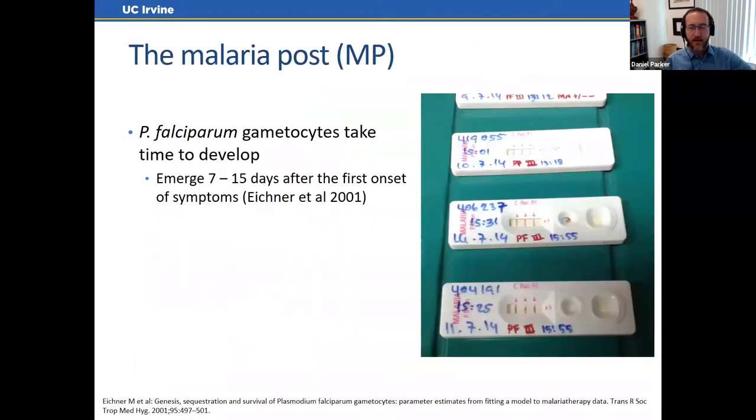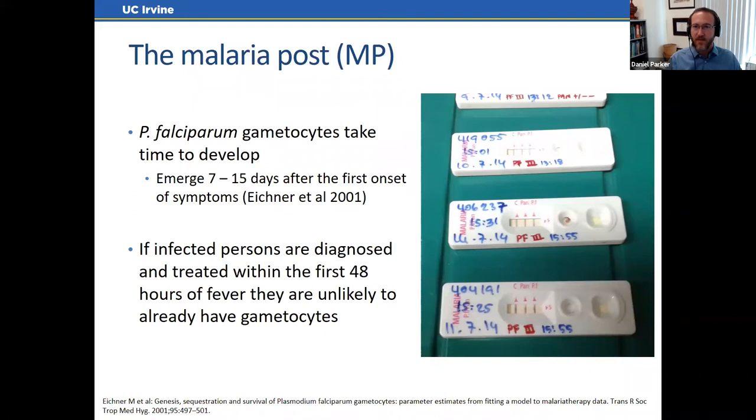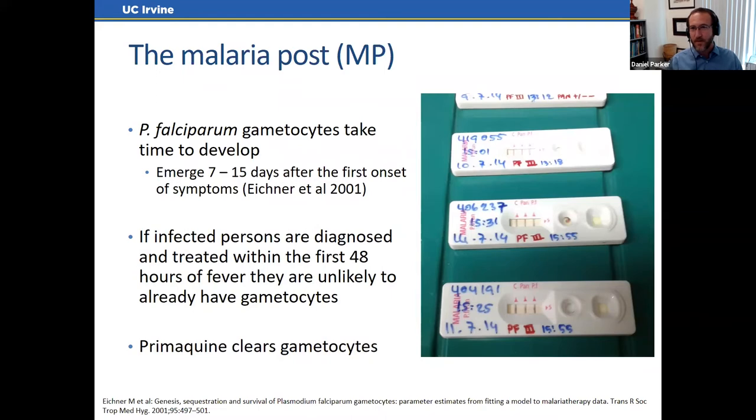The theoretical basis of the malaria post relates to falciparum gametocyte development. In a typical infection, it takes time to develop the sexual stage that can transmit the disease — often people have parasites without detectable gametocytes. So if you can get people to seek diagnosis and treatment as soon as they have a fever, especially with a drug that targets the gametocytes, you dramatically cut transmission of falciparum malaria just through that early treatment alone.